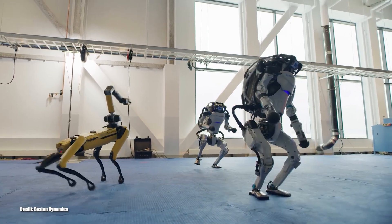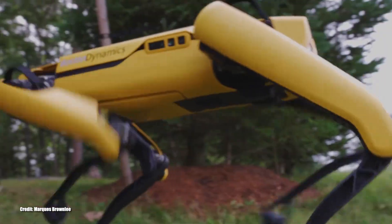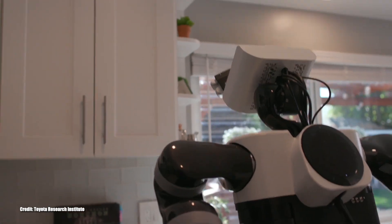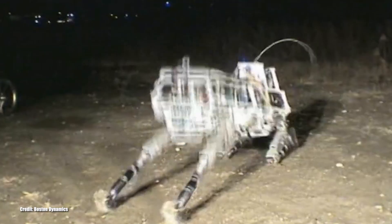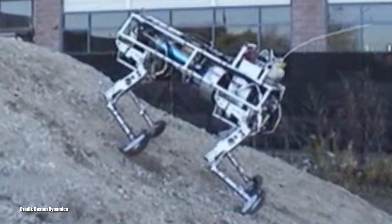One of the things that makes Boston Dynamics unique is its ability to create dynamic, stable-legged machines of any size, shape, or style. These designs enable their robots to brave nearly every terrain and perform tasks in environments too difficult or inaccessible to people or other machines. Its evolution since the founding in 1992 has been mind-blowing.